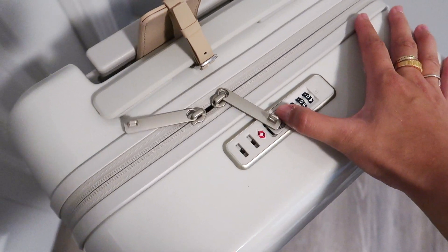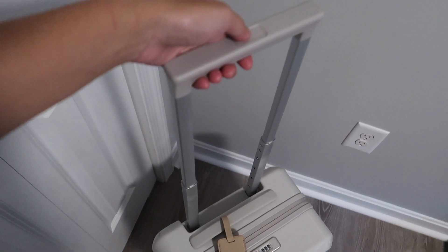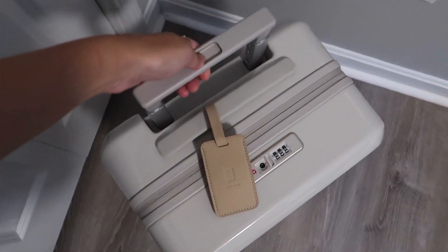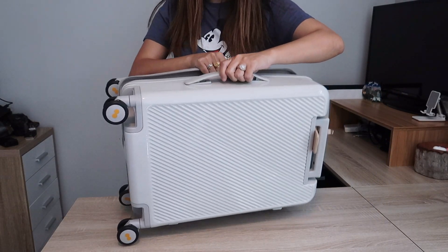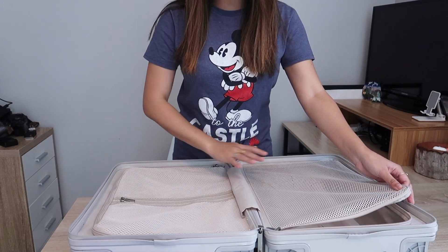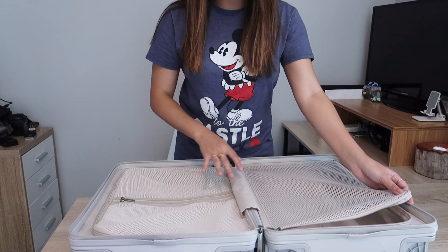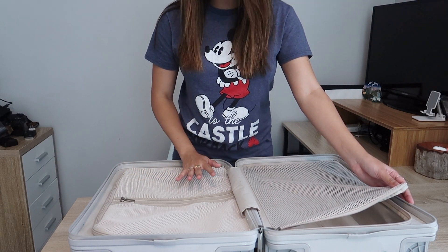The exterior hard shell looks pretty easy to clean and durable as well. It also has a TSA-approved lock, found on the top of the suitcase, and it also has 360 spinner wheels, which are very quiet in my opinion. The handles are also smooth and have a very quick and easy release. As for the inside, I am loving these zippered mesh dividers. I think that it really elevates the suitcase when it comes to compression and making sure everything fits.